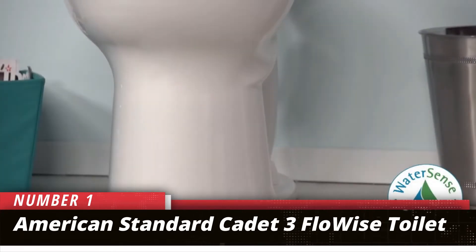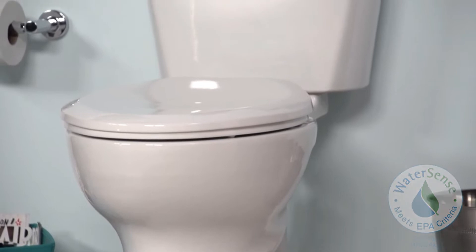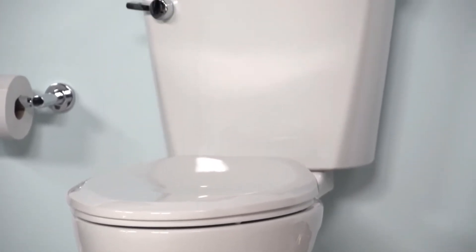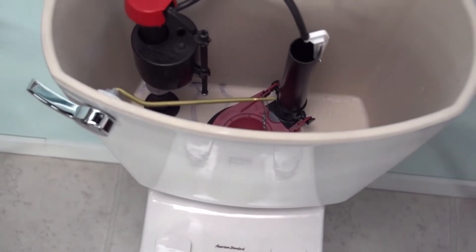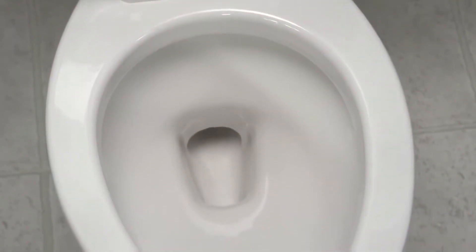Number 1: American Standard Cadet 3 FlowWise Toilet. Accessibility is critical in bathrooms, but it's hard to find a toilet that can meet any consumer's demands, especially those with disabilities. American Standard managed to pull off this rare feat with the Cadet 3 FlowWise, a versatile toilet with a modern design.